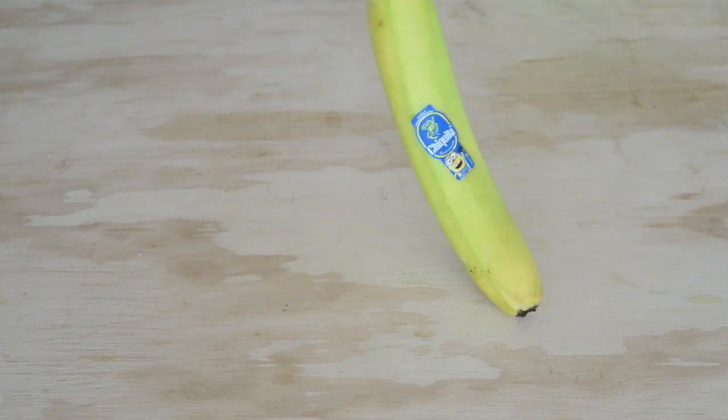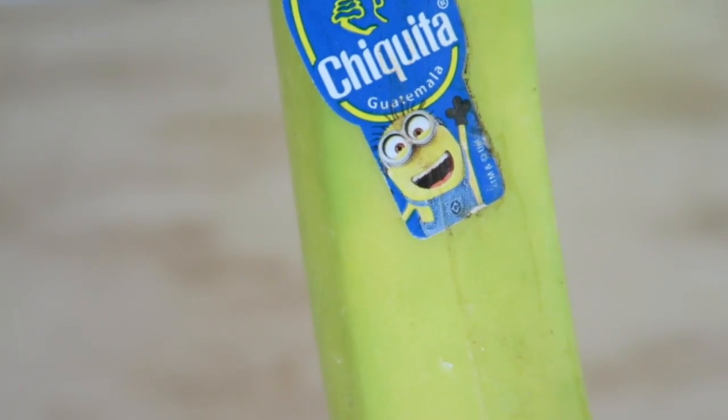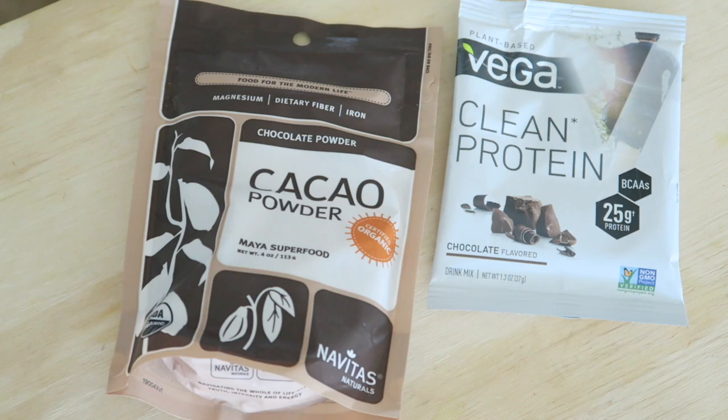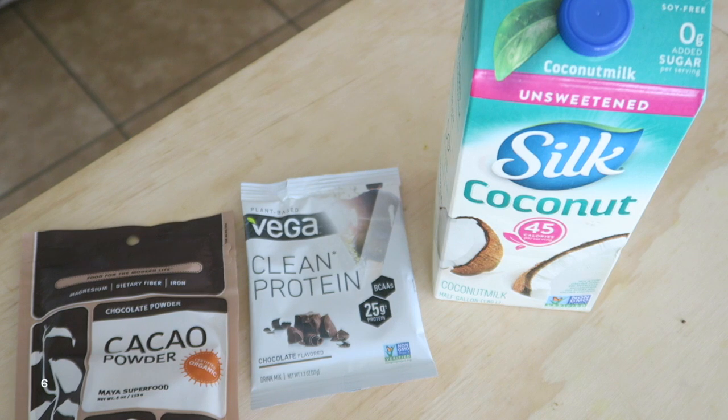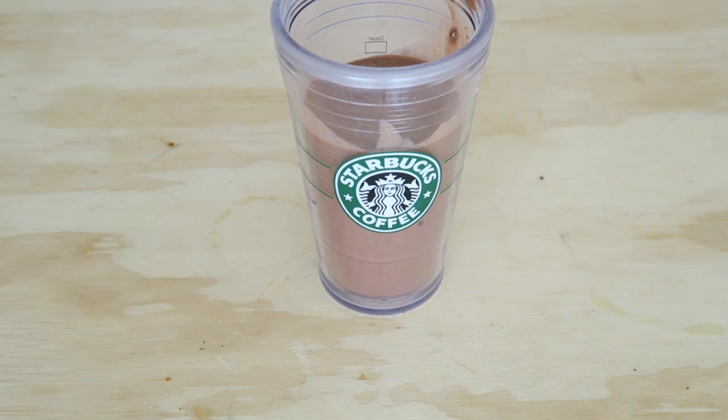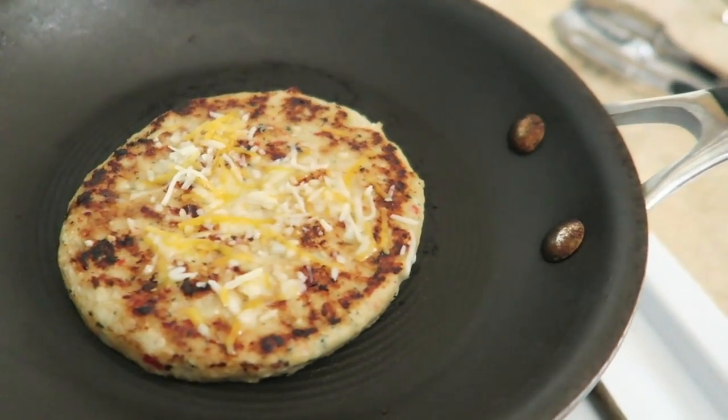For snacks, something very simple: a banana. Look how cute that sticker is from Target! I picked up two packets of the Vega clean protein powder and I just added some cacao powder and coconut milk with ice and I made myself a little smoothie. And for lunch...